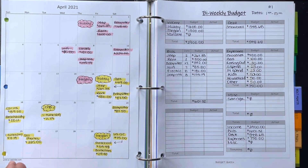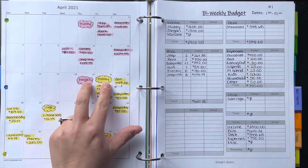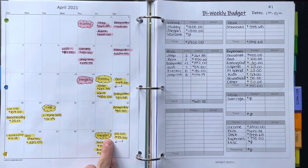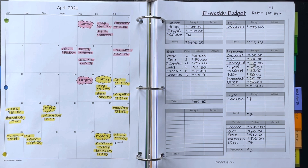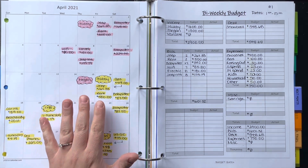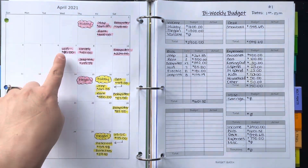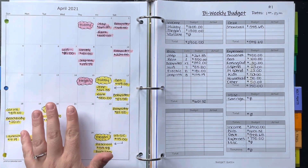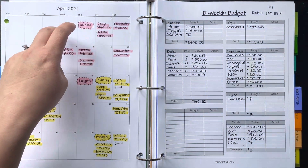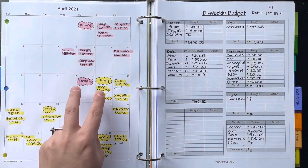Usually I would count my husband's payday together with mine, and then count my payday at the end as May's budget. But I want to start using my paychecks as debt payoff money, so I'm leaving them as they are. It's a bit weird having really one paycheck and then one at the very end of the budget. I'm just trying it out for April — if it's too much stress I'll change it back.